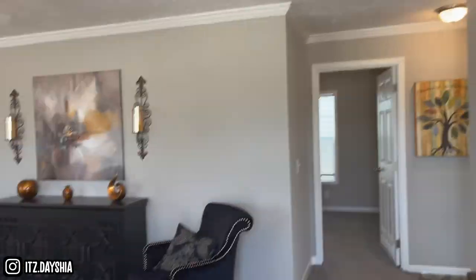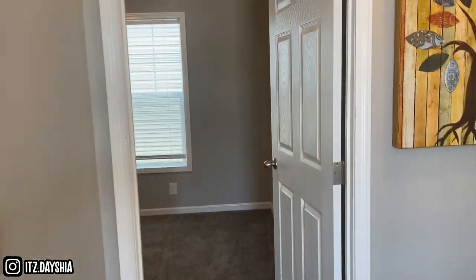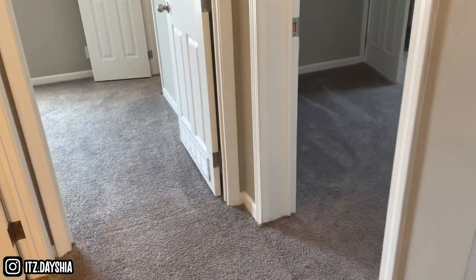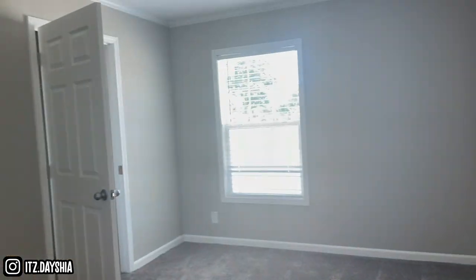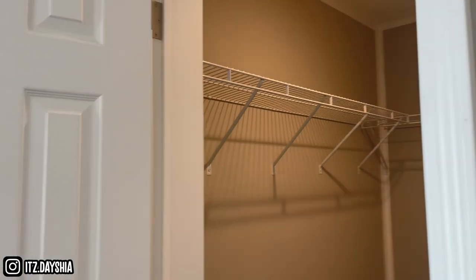Nice big, spacious living room. Second bedroom. Third bedroom right here. They all got a walk-in closet — yes sir.